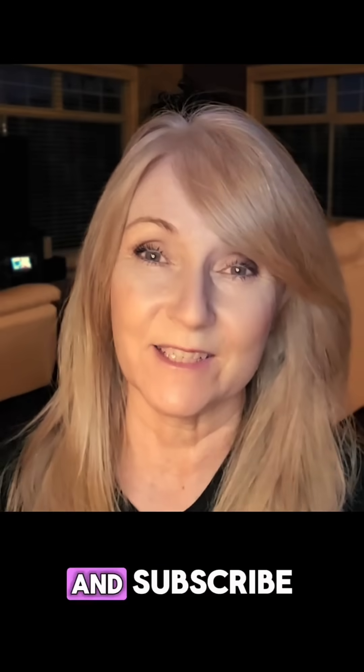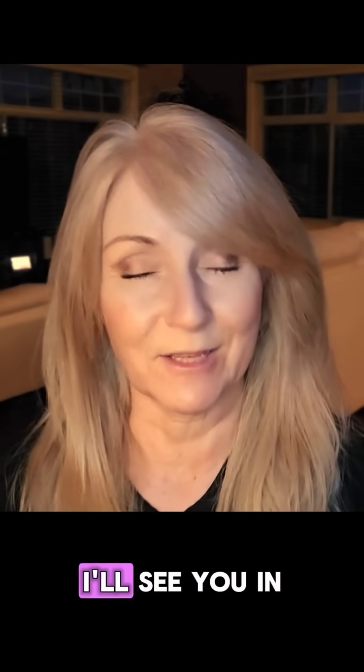If you liked this video, please like and share, and subscribe to my channel. Don't forget to hit the notification bell so you never miss a video. Thanks for watching — I'll see you in the next one.